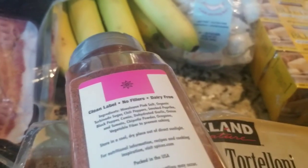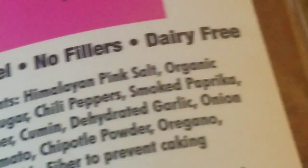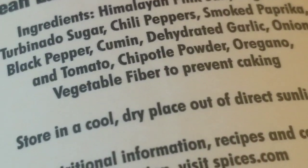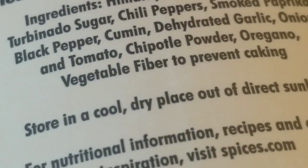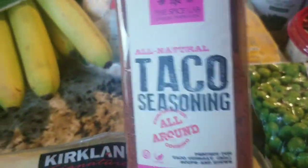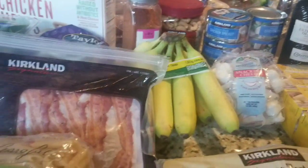I'm always buying my own ingredients for taco spice blends from the Savory Spice Shop, but it gets out of the way sometimes and we really needed taco seasoning. The ingredients were impressive: no fillers, clean label, dairy-free, Himalayan pink sea salt, organic turbinado sugar, chili peppers, smoked paprika, black pepper, cumin, dehydrated garlic, onion, and tomato, chipotle powder, oregano, and vegetable fiber to prevent caking. A lot of organic ingredients, but not everything, so that's why it's not labeled organic. I said, let me give that a try.